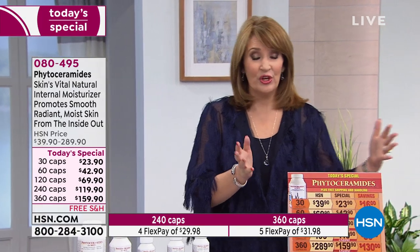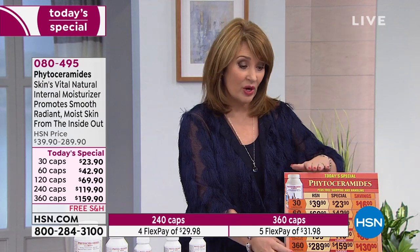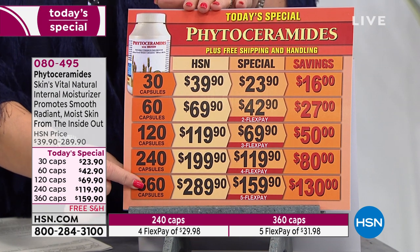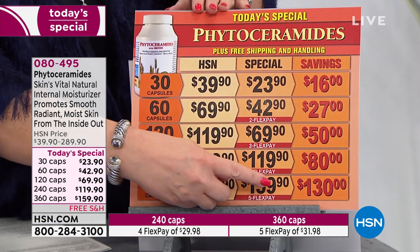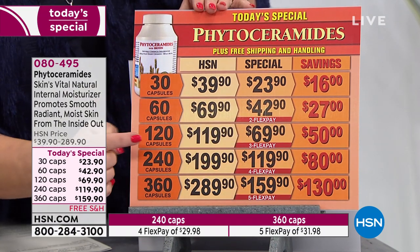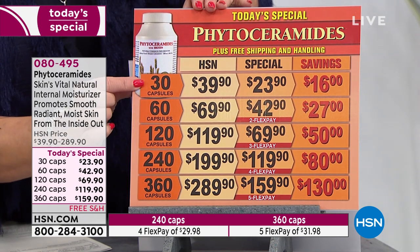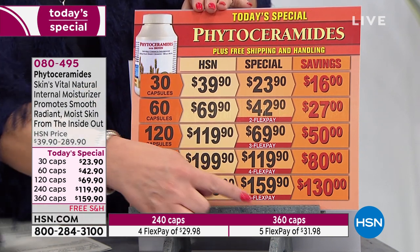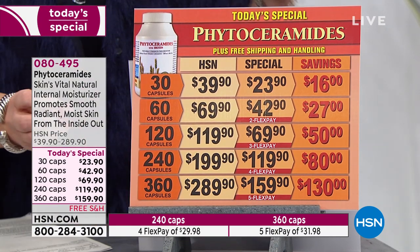The bottom line is you're going to see results with this. I hope you will at least try a try-me size. A lot of us are stocking up because we don't normally carry the 360. This is the one day we've ever had the 360 offered at a value like this. Normally the 360 is $289.90 — today it's $159, you're saving $130. The 240 saves you about $80, the 120 saves $50, the 60 count saves $27, and the 30 count saves $16.